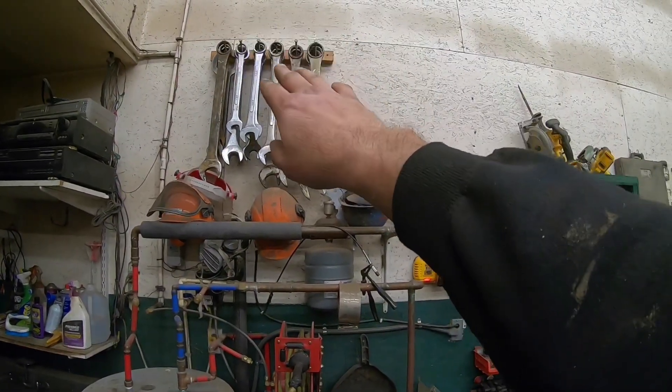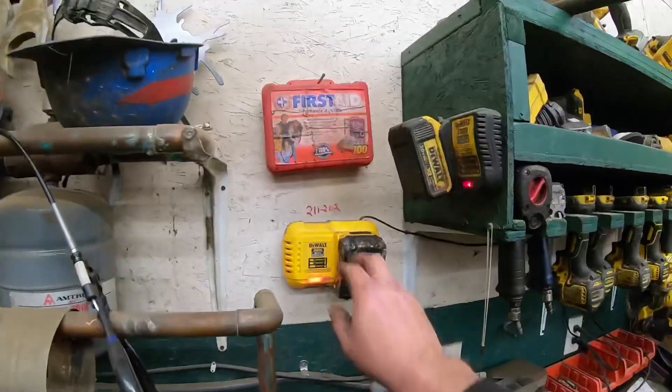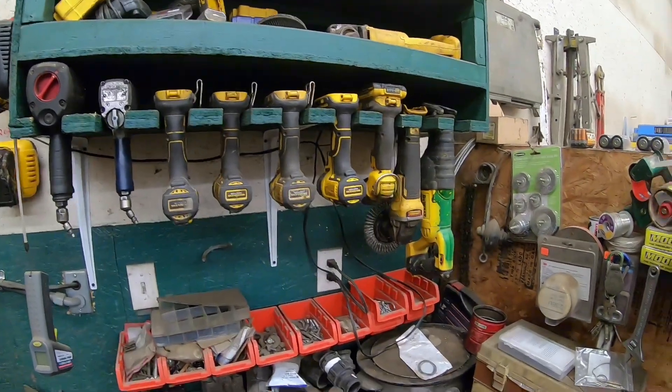Up top there are some larger wrenches — inch and a quarter to two inch, some duplicates. These are all the pumps for the floor heat water storage tank. Here's the second first aid kit, and I got two battery chargers. This is my cordless section — I'm all DeWalt. I think DeWalt makes some things exceptionally well and could improve on others — same with Milwaukee. I've been happy with it overall.